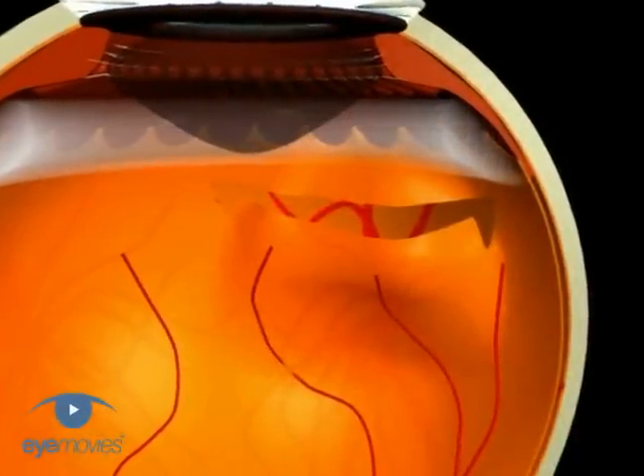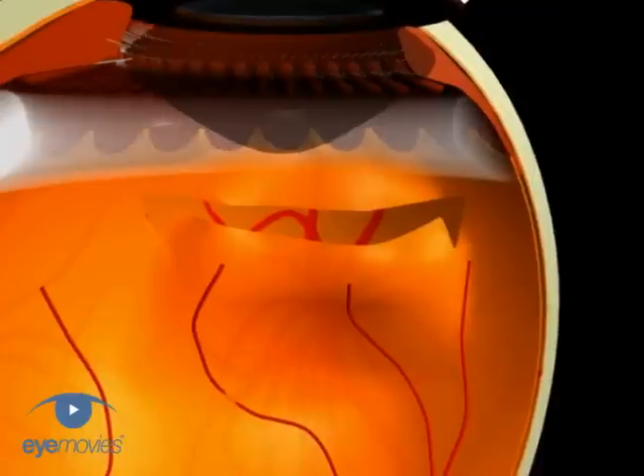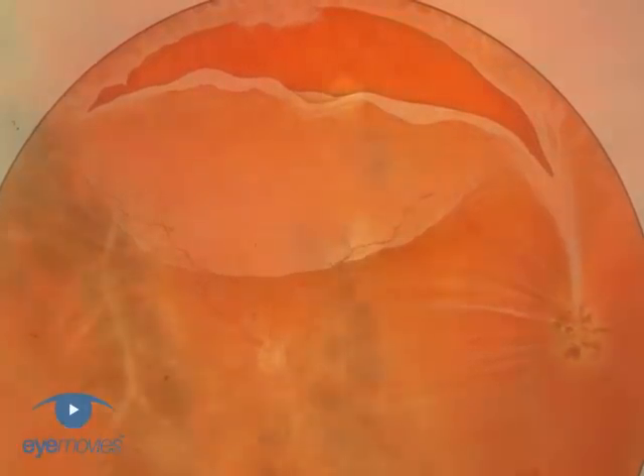Giant retinal tears are tears extending greater than 90 degrees and, whilst most commonly idiopathic, can also occur after trauma or at the posterior edge of choreoretinal degeneration or prophylactic treatment.